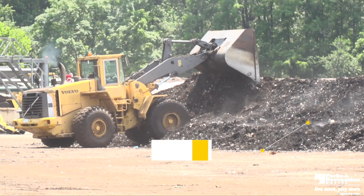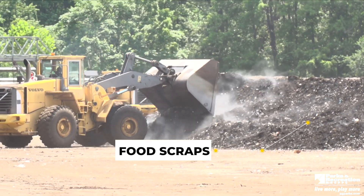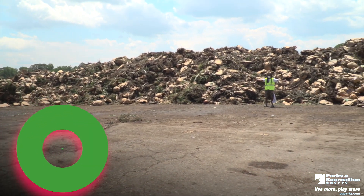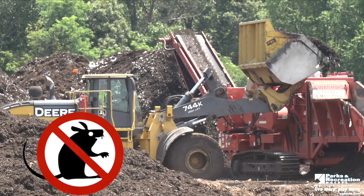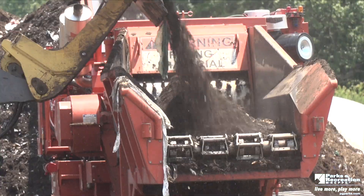Behind us we have our food scraps receiving area, processing, composting, and further down the line will be our screening area. This is where all the food scraps come to be tipped onto site. Once they are tipped, they are covered with a carbon source that helps to mitigate any sort of fly or vermin issues. It also helps keep any birds or rodents away. A lot of people like to ask how do we keep all the skies clear and all the animals away, and we use our natural carbon source we have on site.